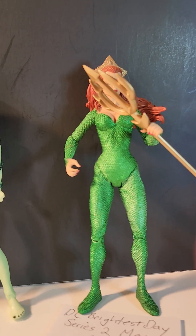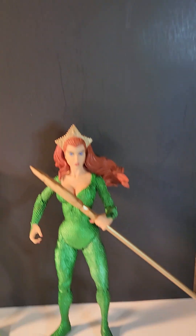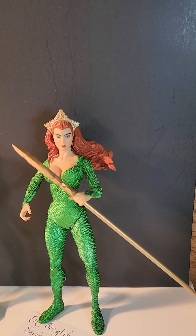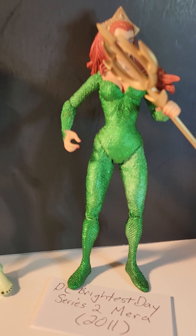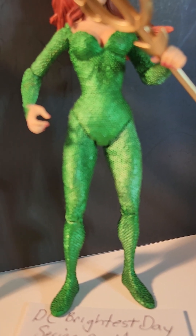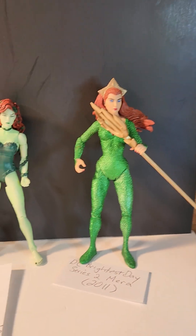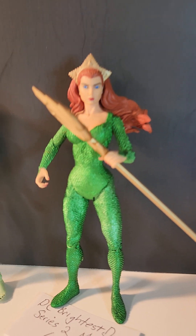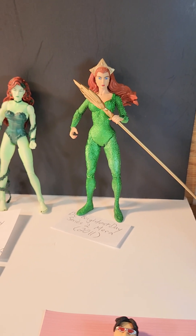Over here we have — let me look this up a little so you can see her beautiful face — this is the DC Brightest Day Series 2 Mira from 2011. Beautiful figure with an awesome translucent costume. Her articulation is virtually non-existent — she's more suitable for just posing like a statue.